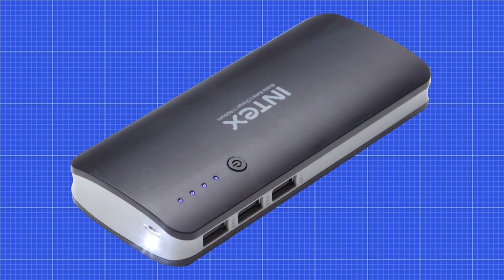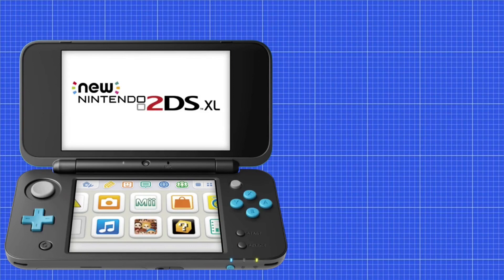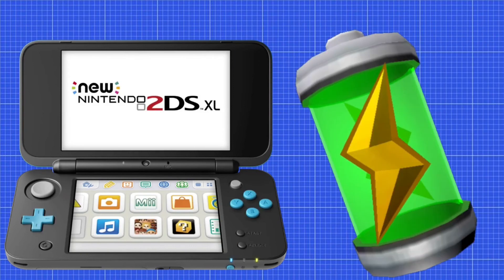Bonus step: Entertainment. If you have a portable charger, make sure it has been charged beforehand. Be sure your electronics are charged, or you have battery-powered things to play with.